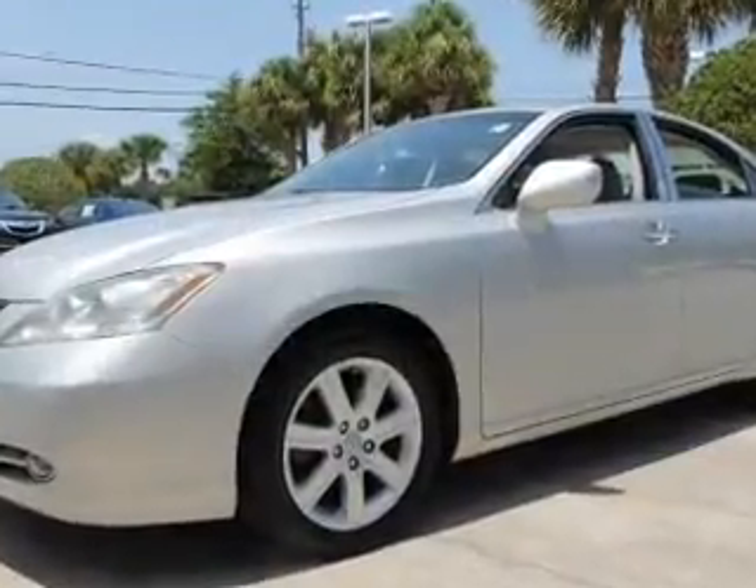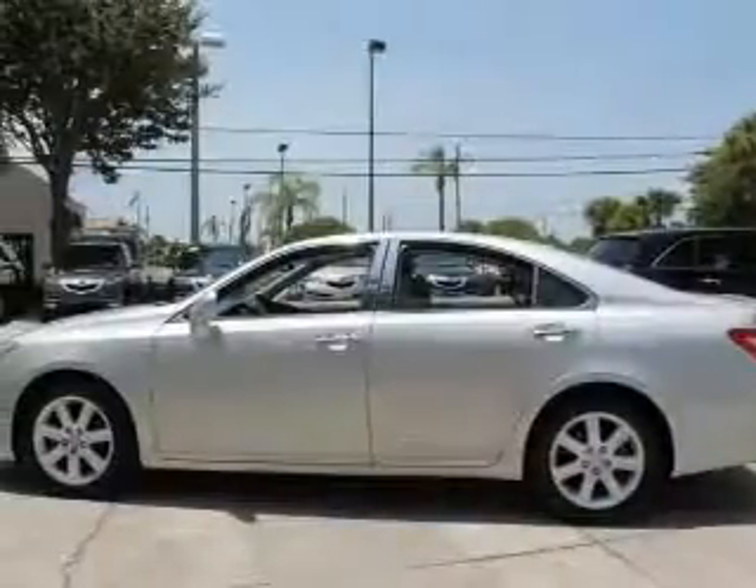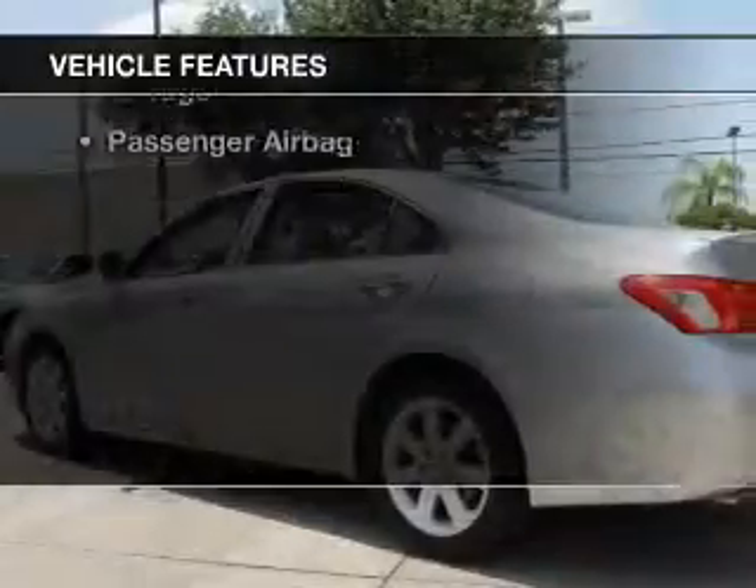Premium wheels lend a distinctive appearance. Brake safely with the anti-lock braking system. There's nothing like a sunroof on a nice day. And with these notable features, you won't want to miss out on the opportunity to own this amazing ride.